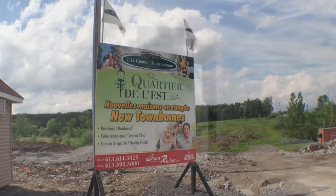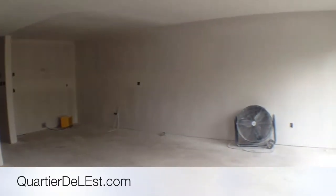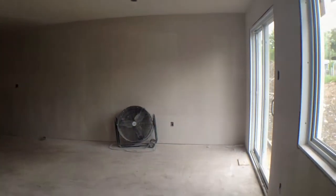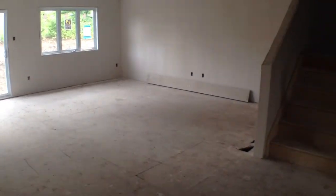Hi, good morning. This is Jean Acher here at the Quartier de l'Est with a sneak peek at our beautiful townhouses being built. This is the open concept kitchen where you see things are starting to happen, along with the dining room and also the living room.